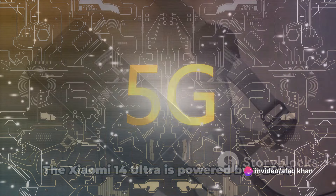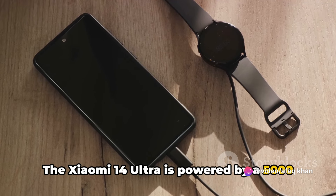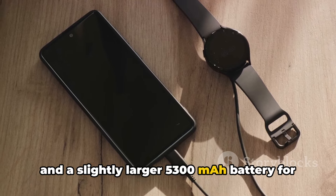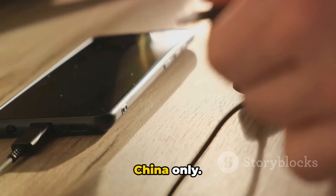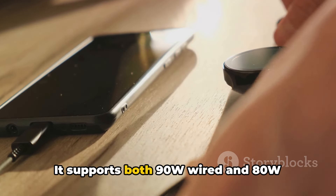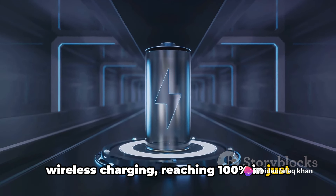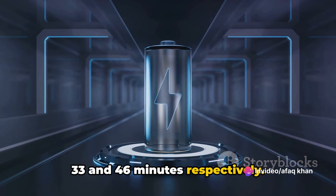The Xiaomi 14 Ultra is powered by a 5,000mAh battery for the international version and a slightly larger 5,300mAh battery for China only. It supports both 90W wired and 80W wireless charging, reaching 100% in just 33 and 46 minutes respectively.